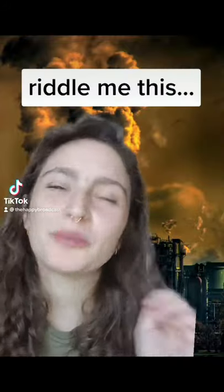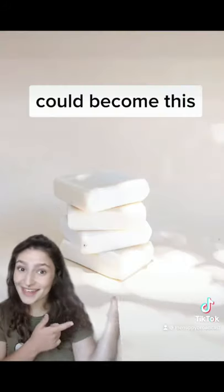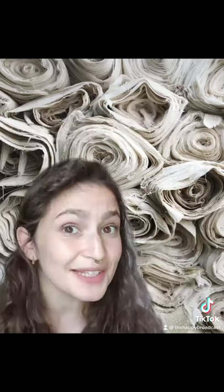What's up, folks? Riddle me this. What if this could become this, or this, or even these? Sounds sci-fi, but it's real.